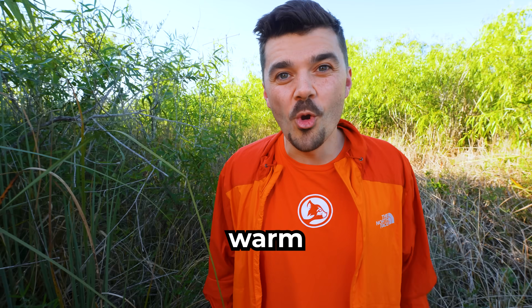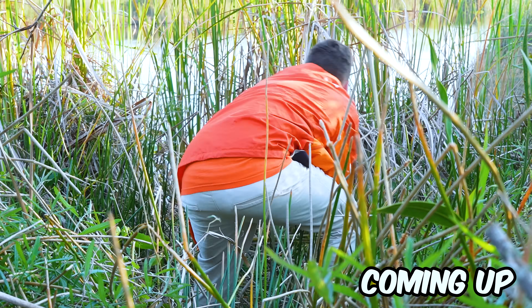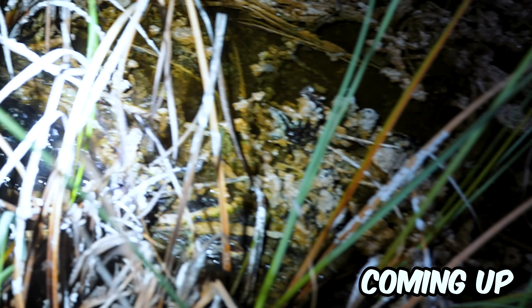Frogs love wet warm climates, and today we are going to try and catch one. I got it! But the Everglades is known for alligators, so we need to be careful.